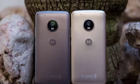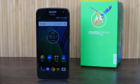Platform OS: Android 7.1 Nougat. Chipset: Qualcomm MSM8953 Snapdragon 625. CPU: Octa-core 2.0 GHz Cortex-A53. GPU: Adreno 506.